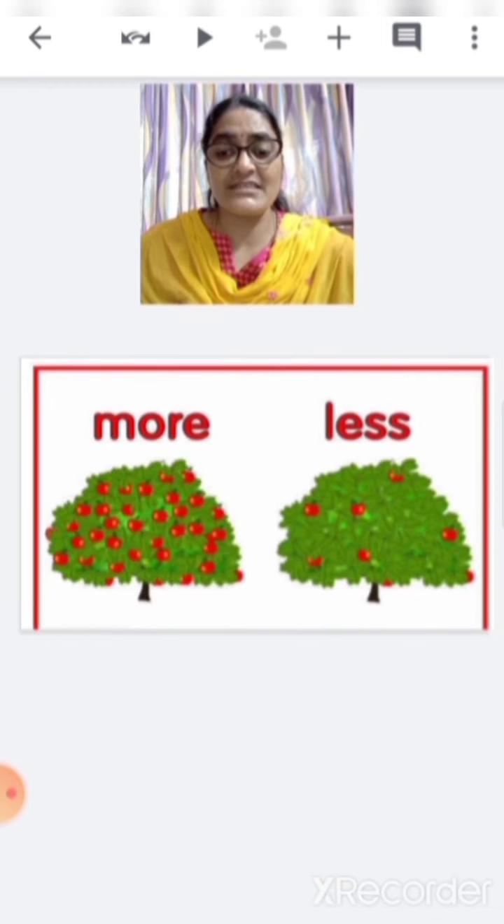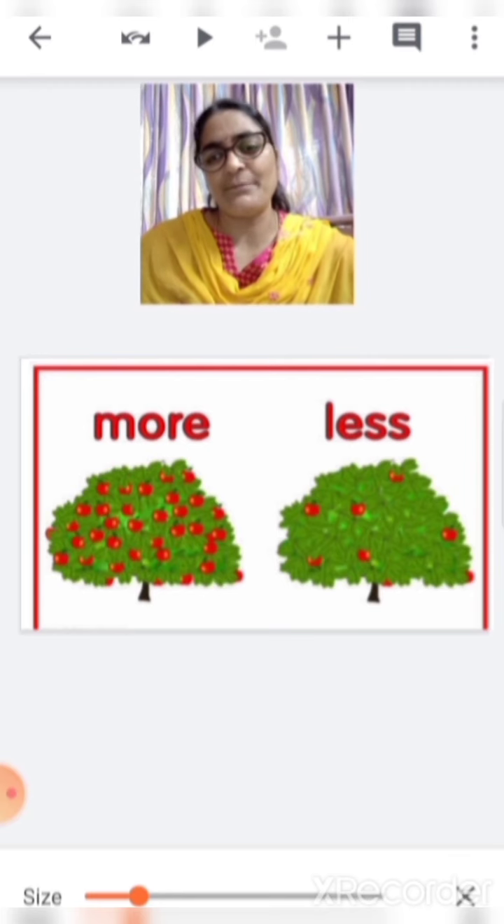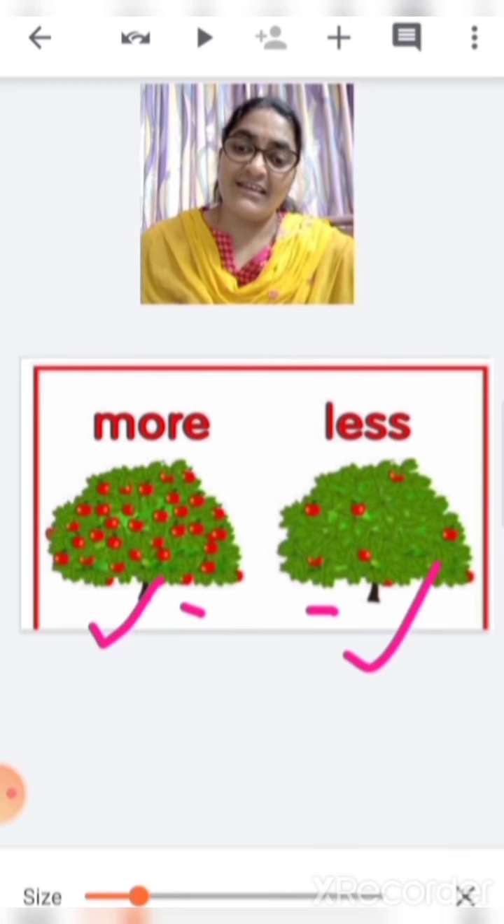Here you can see 2 trees. One tree is having many apples, whereas another tree is having only few apples. Tell me which tree is having more apples. This one? No. This one? Yes. This is more and this is less.